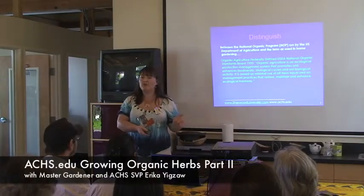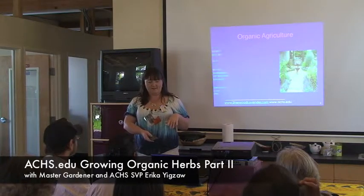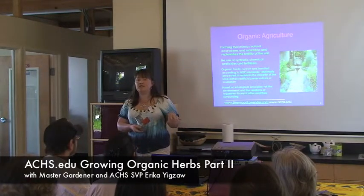So we talked a little bit about the Knot program, distinguishing that from home gardening. And we talked a little bit about mimicking those natural cycles.